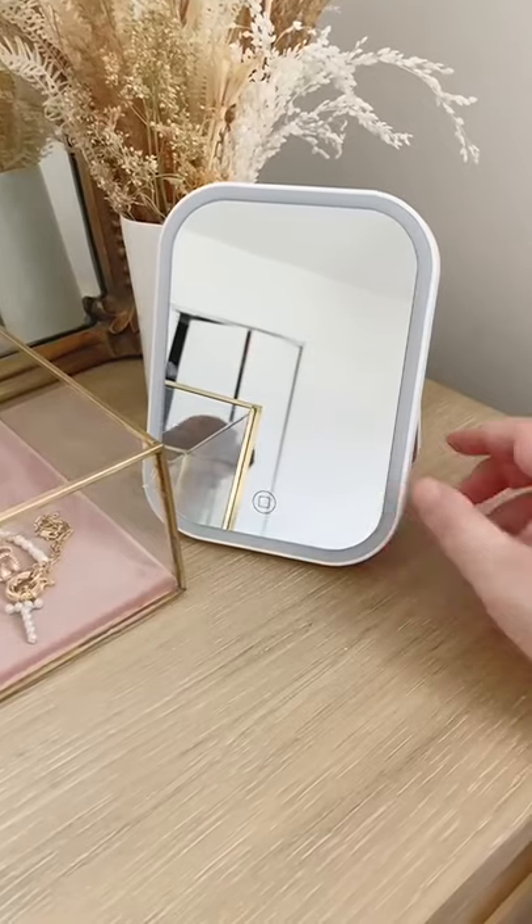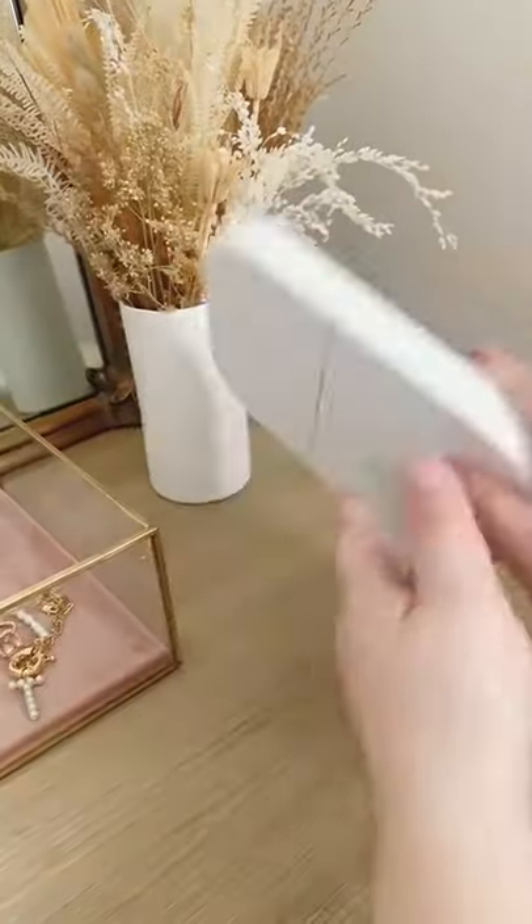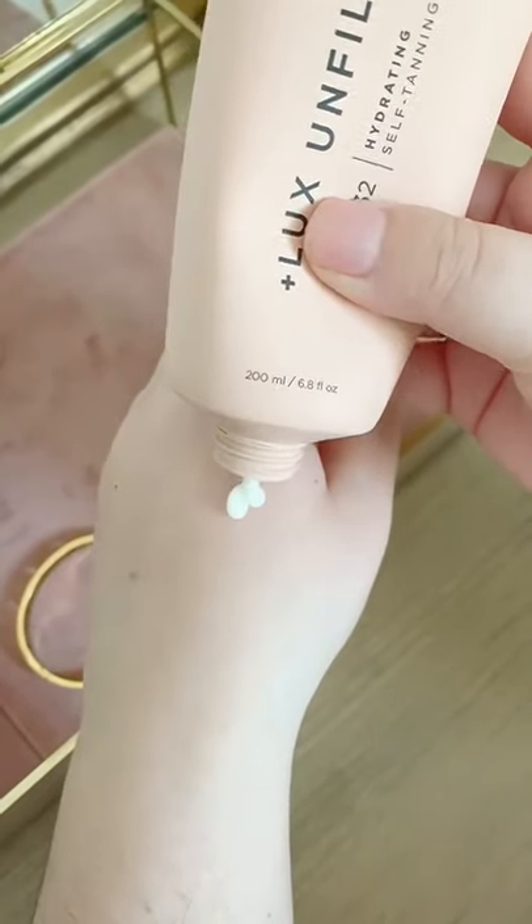Amazon Beauty Must Haves. First up is this LED mirror. It has three brightness levels and it folds flat for travel. Next is this self-tanning cream. It's super lightweight and moisturizing and blends beautifully. The scent is light and it gives you a nice buildable tan.